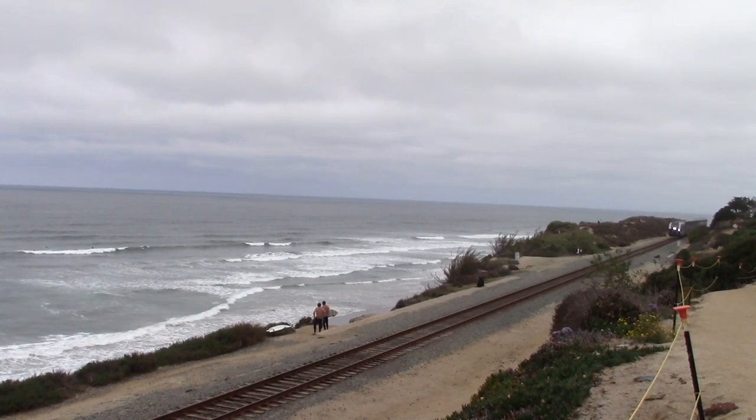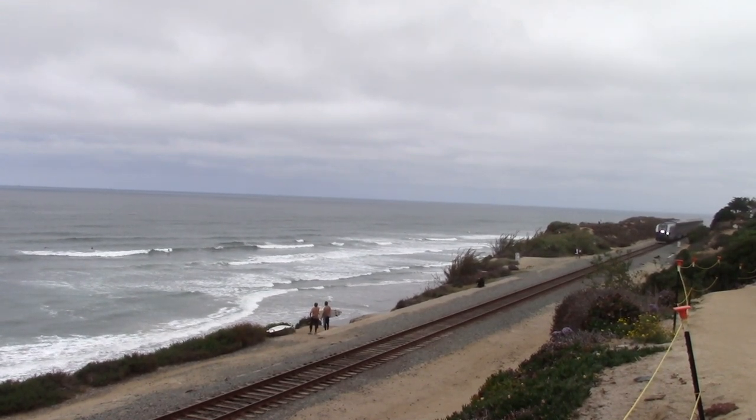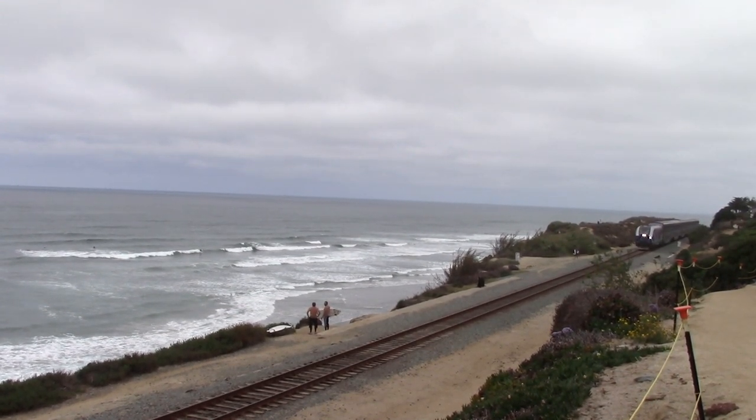Finally, let's see one more SC-44 leading a Surfliner. This is train 768 at Del Mar, giving a few friendly blasts of the horn.